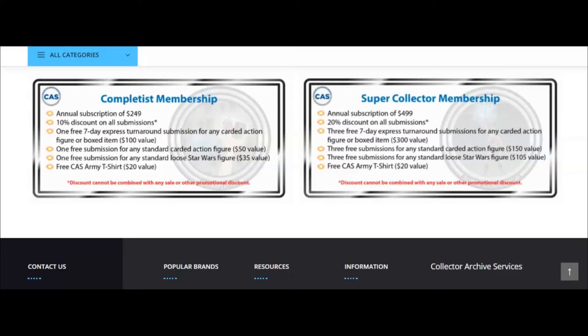The real value is the 10% discount. Using the example of sending in one carded item at around $50, you save about $5. To actually recoup the $249 membership cost through that discount alone, you'd need to submit about 50 carded items within the year. It's doable — you have a whole year to submit 50 carded items. That's the first membership.